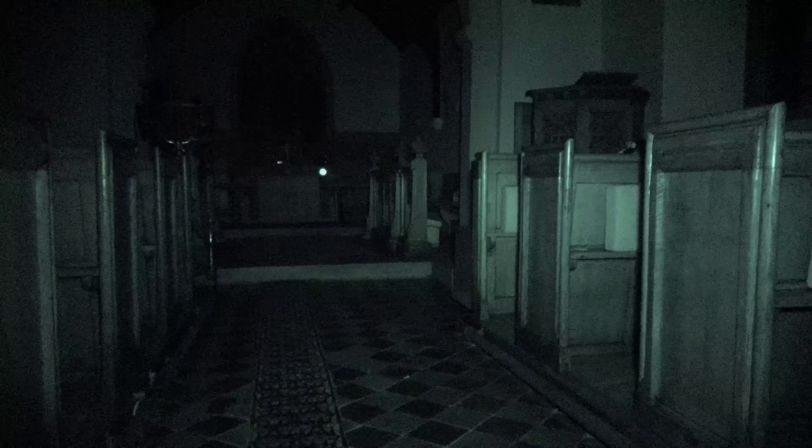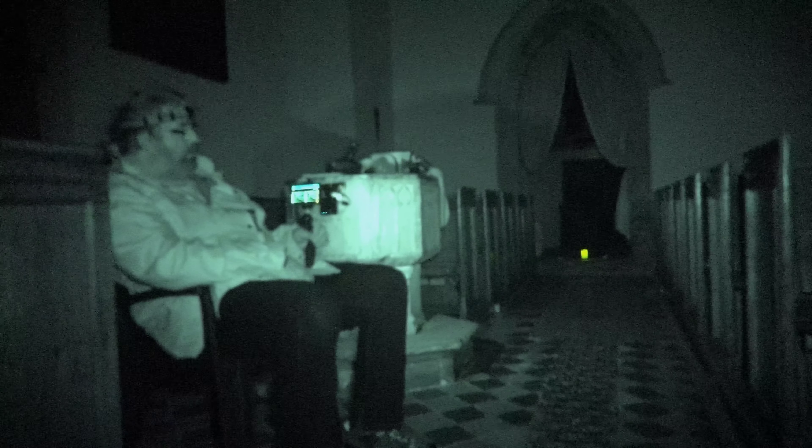If there is any spirit here or any persons that can hear us and wish to communicate, could you make a noise please? Could you knock? Could you knock on wood? Let us hear you. Let us see you. We would like to walk around the centre aisle of the church so we can hear your footsteps. That would be great.